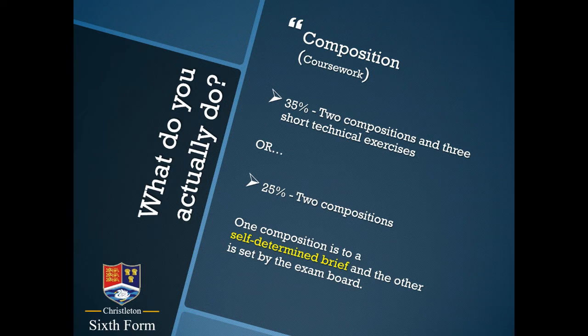One of those compositions, in either case percentage-wise, is always completely down to your individual and personal choice. You can compose in any style and genre for any instruments — acoustic instruments, electronic instruments, sampled instruments even. It's a very free choice. The other composition is one that you write to a brief set by the exam board. They set four briefs and we will explore those when they're released early in year 13, then you'll write a composition in response to one of those.